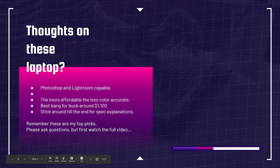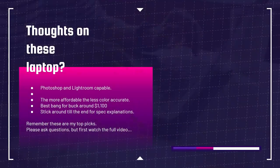The first thing we're going to look at is whether these laptops are capable for Photoshop and Lightroom. The more affordable ones may be less color accurate — that's what happens when you get a more affordable laptop. You're going to sacrifice some color accuracy and a few other features. The best bang for buck I've found is usually around the $1,100 price point. Make sure you stick around till the end of the video where we'll talk about what specs are suitable for a Photoshop and Lightroom laptop. These are my top picks, so don't be offended if yours isn't on here.